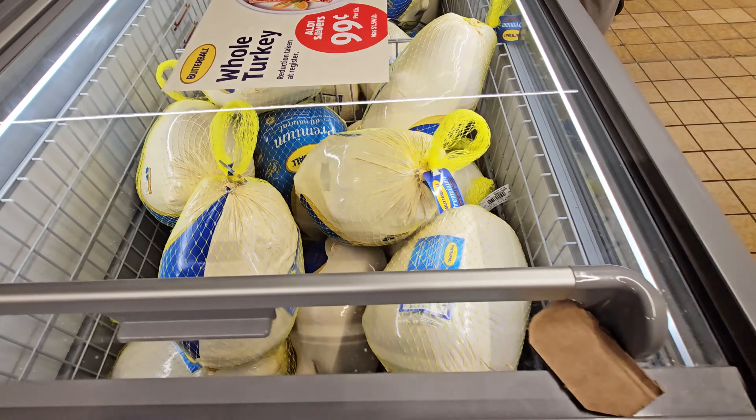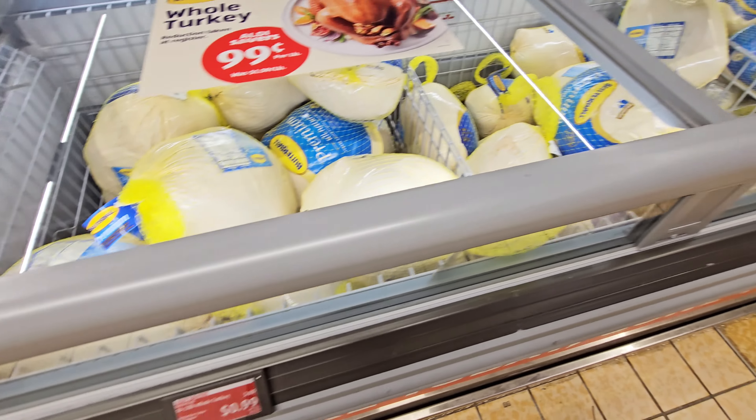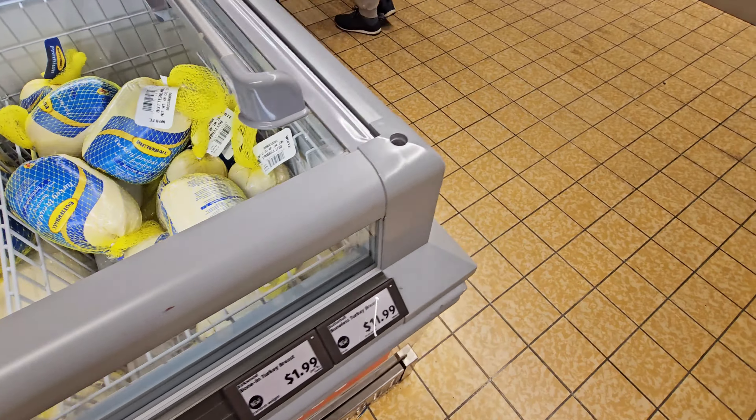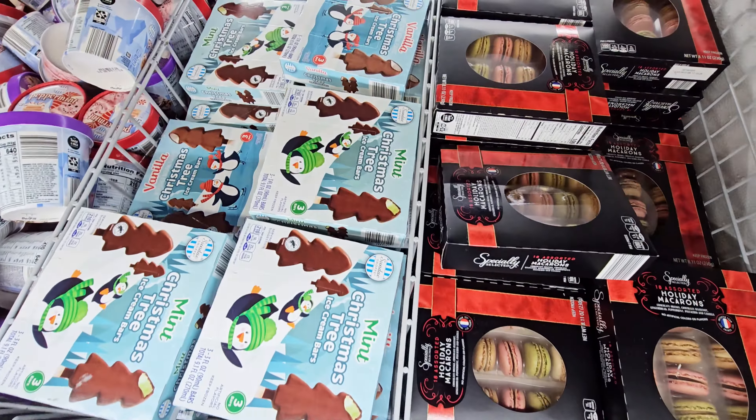Oh, they still got turnips — $0.99 a pound. This is what I want to see.